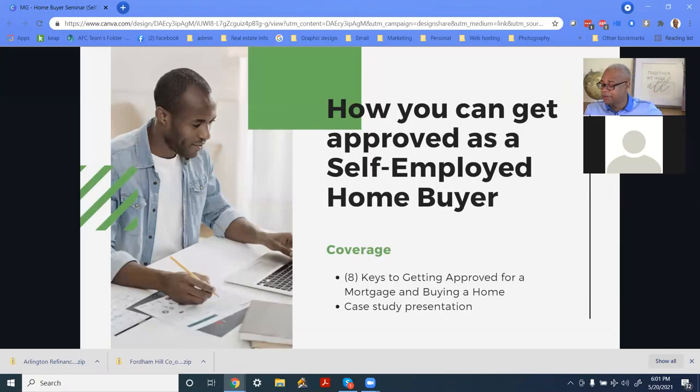This week's topic: how can you get approved as a self-employed home buyer? This is something we should all know, especially as realtors, as professionals in the business, or if you're self-employed — you're going to want to know how you can get a mortgage to buy a house.